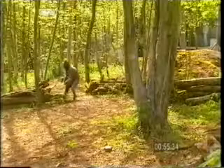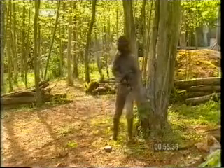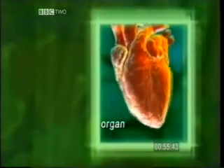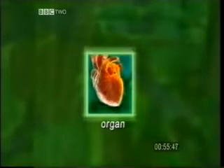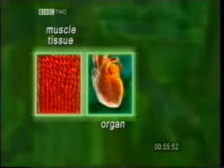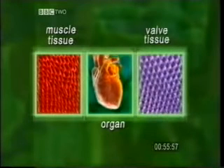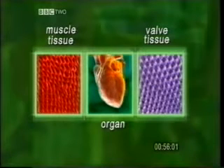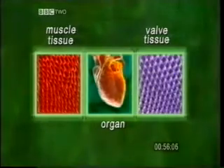A collection of different tissues working together is called an organ. During a physical game like this, the heart beats faster. The heart is a collection of different tissues — most of the tissues are muscles, which pump the blood around the body. Other tissues make up the special valves, controlling the one-way flow of blood around the heart. Lungs, eyes, stomach, and kidneys are all other examples of organs.